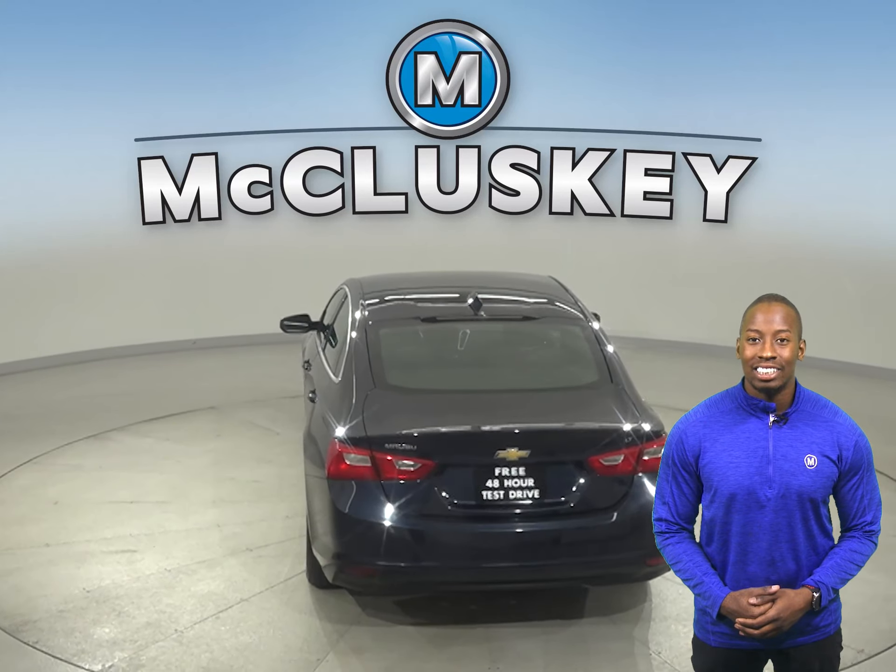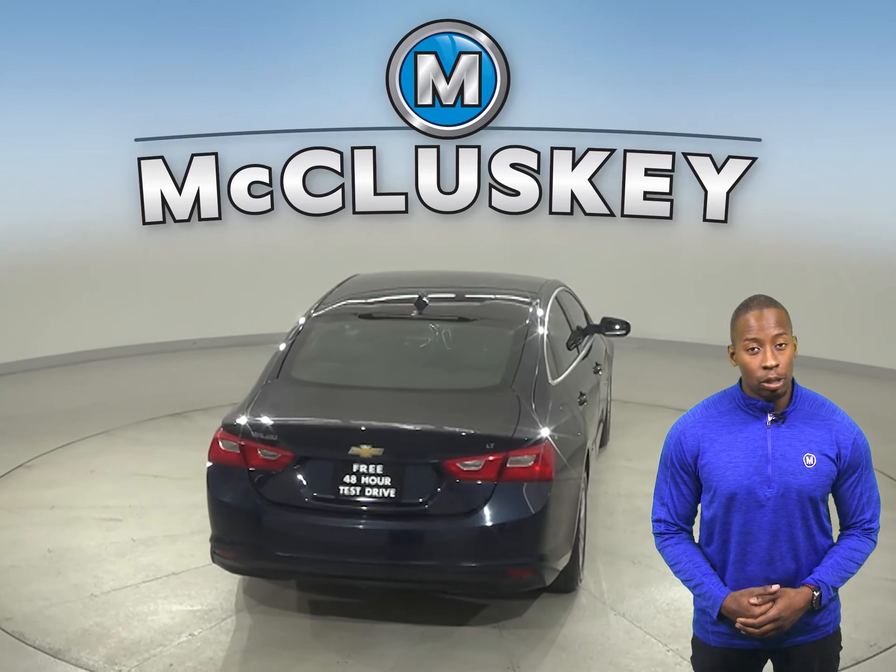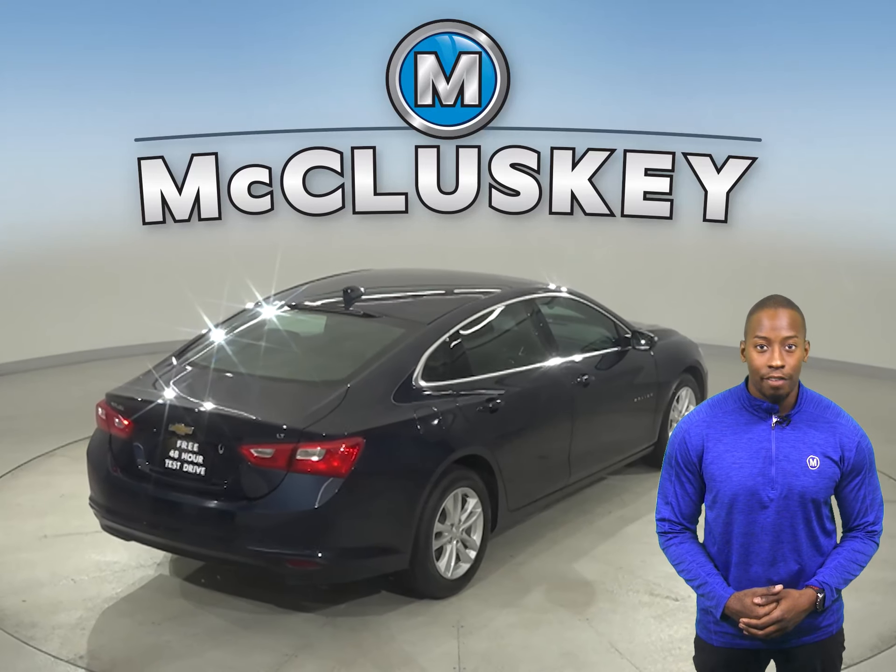For safety, you'll have a backup camera as well as OnStar access. There's even remote start, so you can start and heat this Malibu up from the comforts of your own home.